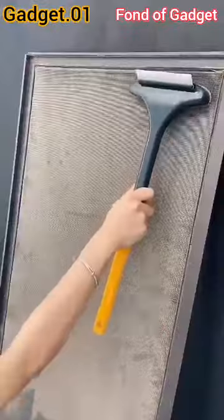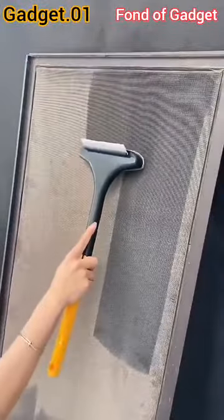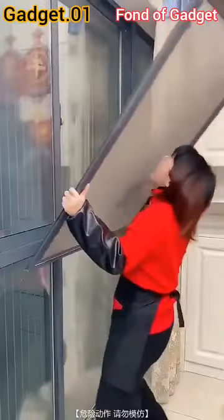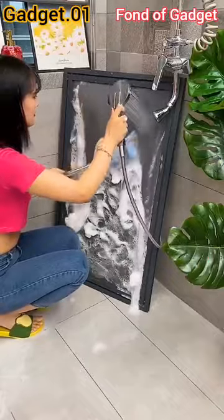Hi, welcome to Fond of Gadget. Gadget number 1: this is a 2-in-1 multifunctional, easy-to-clean window cleaning brush and wiper with extended handle to reduce labor and time.